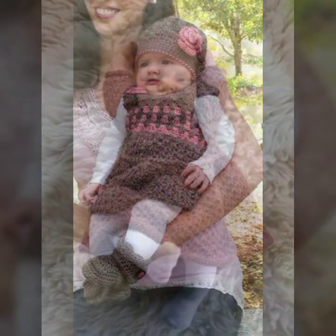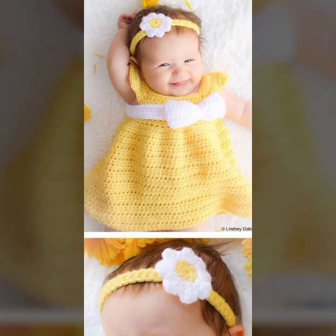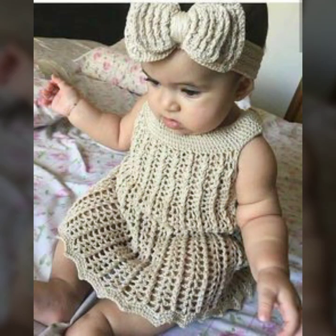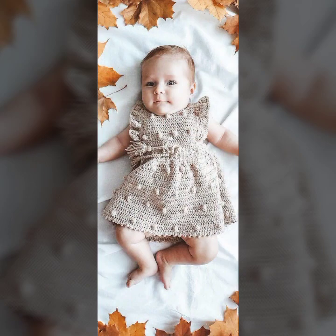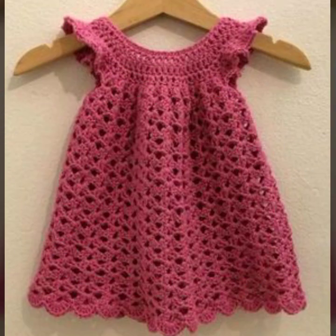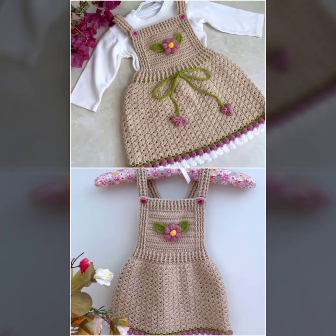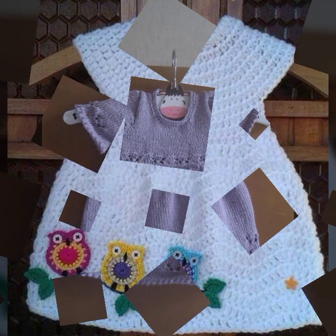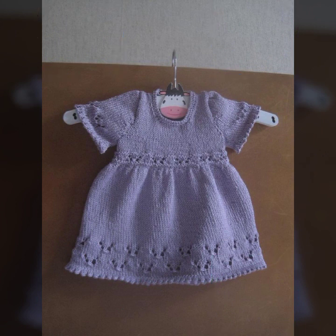My dearest friends, if you want to apply these designs, you will be so happy when you apply these beautiful short frock designs on your own babies. You can wear them at any function — light functions, night functions, day functions. Your baby will look like a beautiful angel. It's a perfect, fantastic, eye-catching knitting collection. Some are summer collection and some are winter, so please keep watching my video till the end.